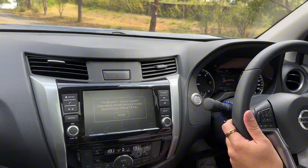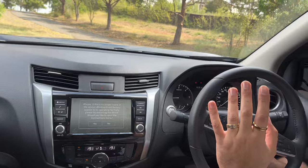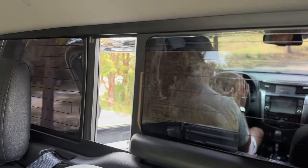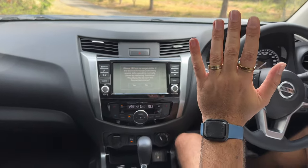A couple of cool buttons to mention - if you turn around you'll see the back window. You can control it with a button - that's actually really sick. It's magic, I just did it on my own.